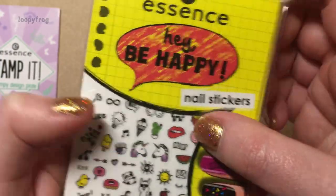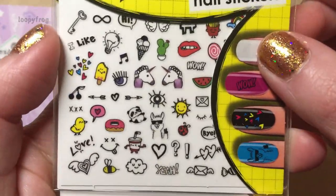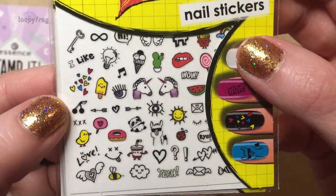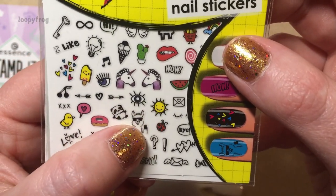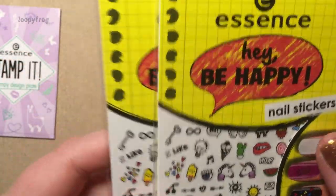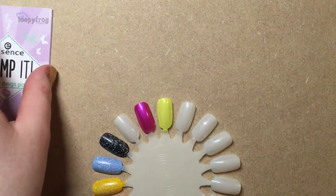My friend also sent me these nail stickers and it's a similar sort of style to that stamping plate — sort of little funky stickers. Look at the llama! She sent me two of them, so I'm going to have plenty to play with.